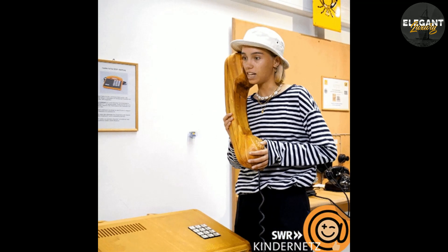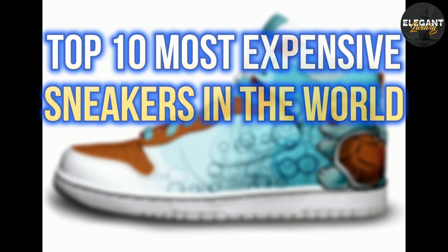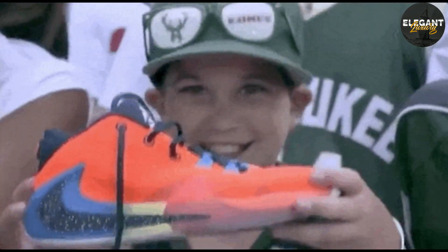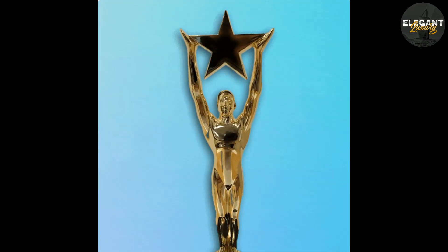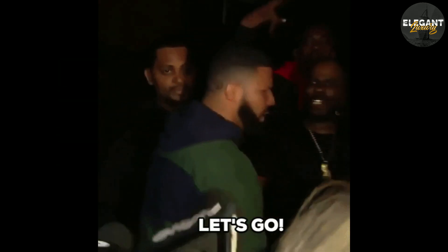Hello and welcome to Elegant Luxury Channel. Today we're going to talk about the top 10 most expensive sneakers in the world. Sneakers have become more than just a functional shoe — they've become a status symbol, and some of them can fetch a high price tag. So without further ado, let's get started.